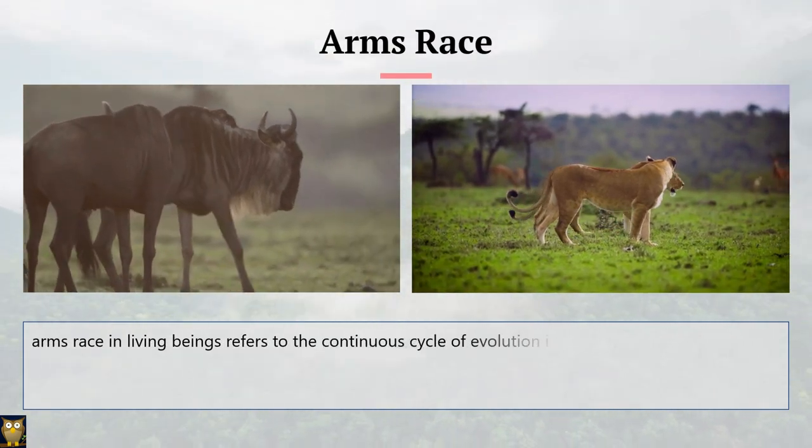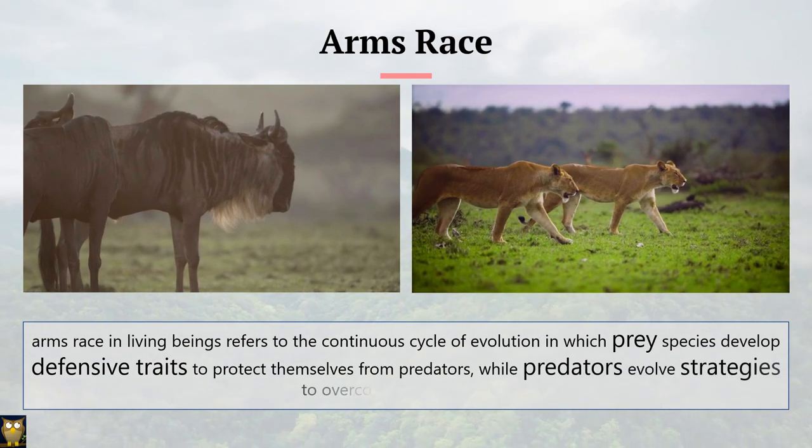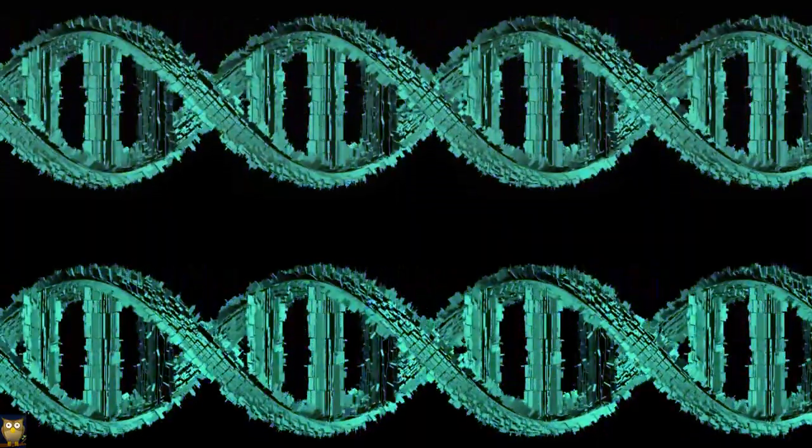Arms race in living beings refers to the continuous cycle of evolution in which prey species develop defensive traits to protect themselves from predators, while predators evolve strategies to overcome these defenses. This can result in back-and-forth evolution as each side tries to outdo the other in the ongoing struggle for survival.